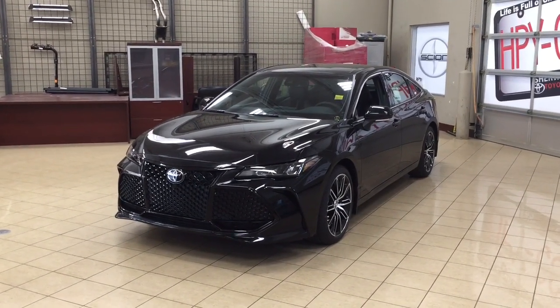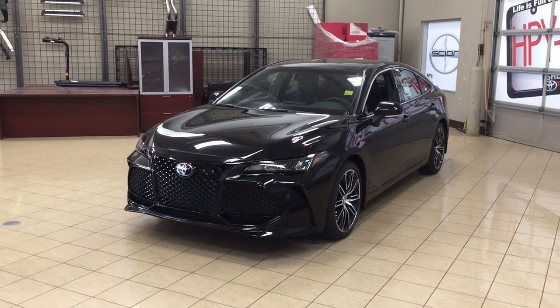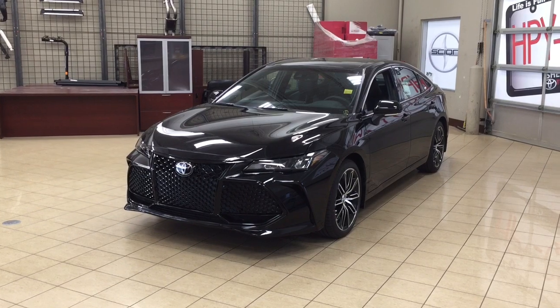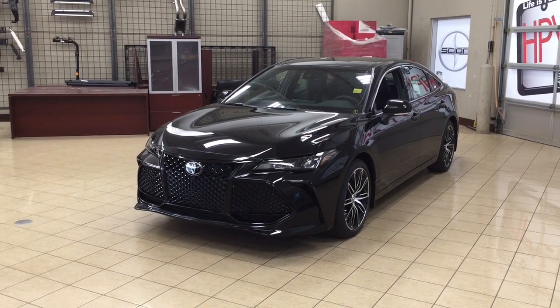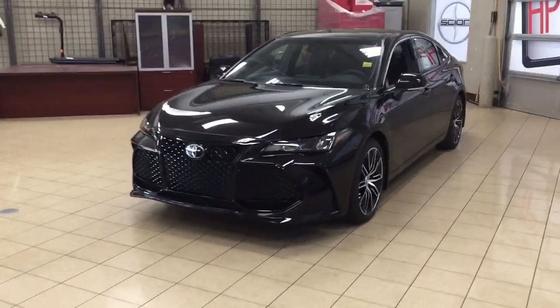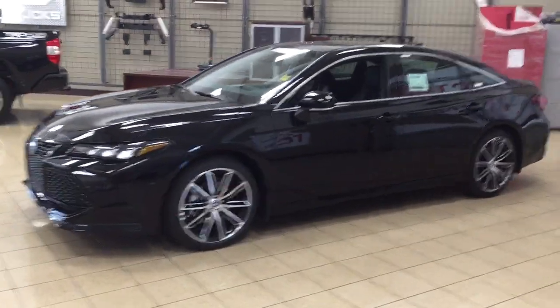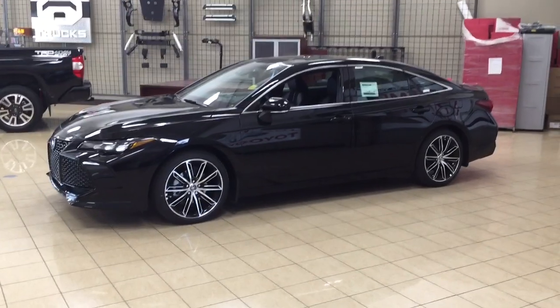Hello folks, welcome to Sherwood Park Toyota located at 31 Auto Mall Road in Sherwood Park, Alberta, Canada. Today I'm going to be showing you this 2019 Toyota Avalon XSE. The most notable features on this XSE include its heated front seats, blind spot monitoring, and wireless charging. I'm going to go through a couple more features on the inside and outside of the vehicle. Let's get started.